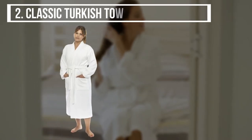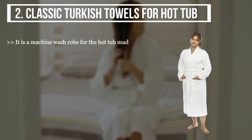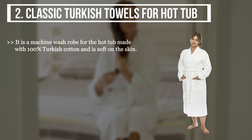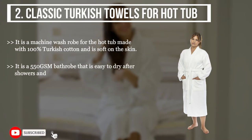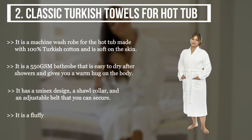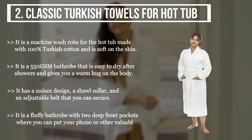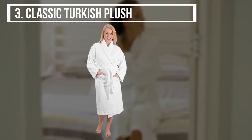It has shawl collar, a removable belt, and two front pockets that are perfect for your after-bath session. The second product we have is the Classic Turkish Towels for Hot Tub. It is a machine-wash robe for the hot tub made with 100% Turkish cotton and is soft on the skin. It is a 550 GSM bathrobe that is easy to dry after showers and gives you a warm hug on the body. It has a unisex design, a shawl collar, and an adjustable belt. It is a fluffy bathrobe with two deep front pockets where you can put your phone or other valuables.